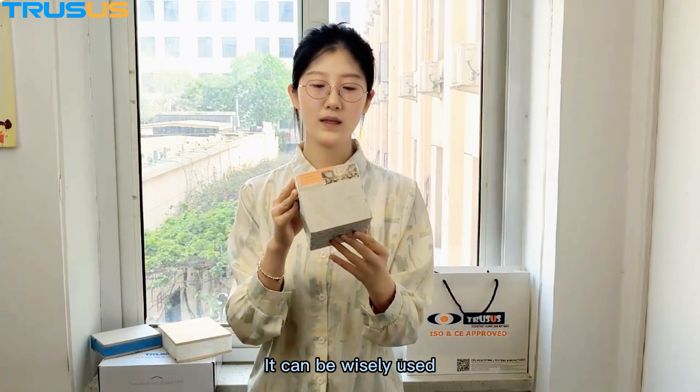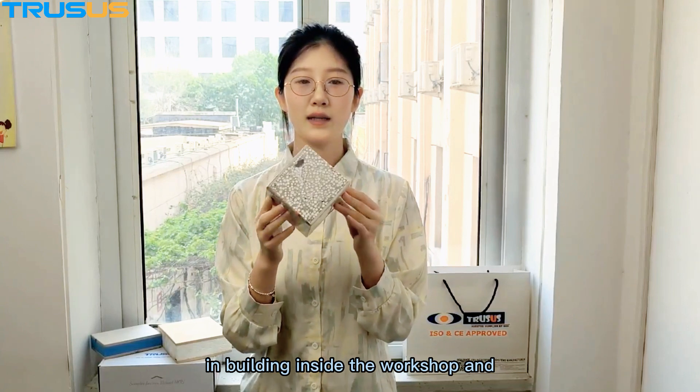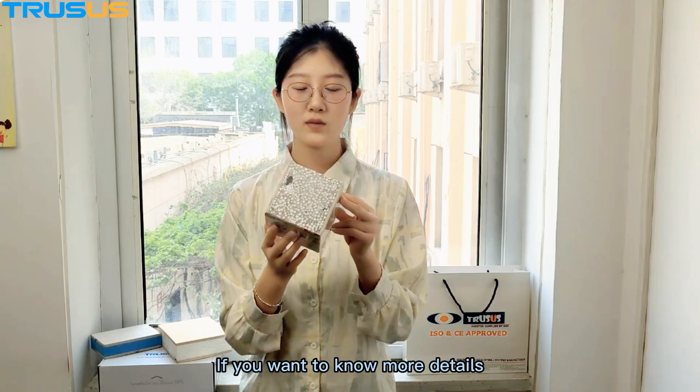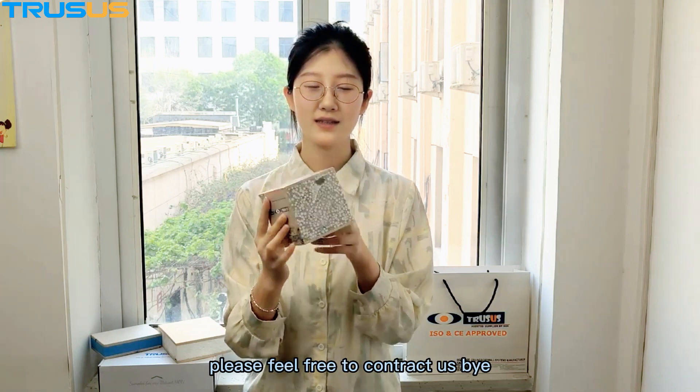It can be widely used in building interiors, workshops, and office partitions. If you want to know more details, please feel free to contact us. Bye!